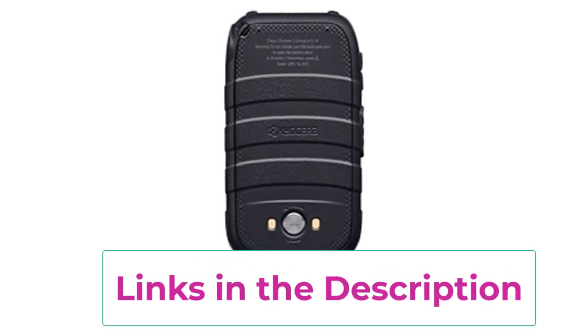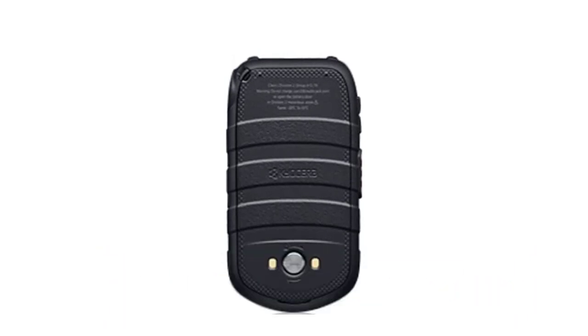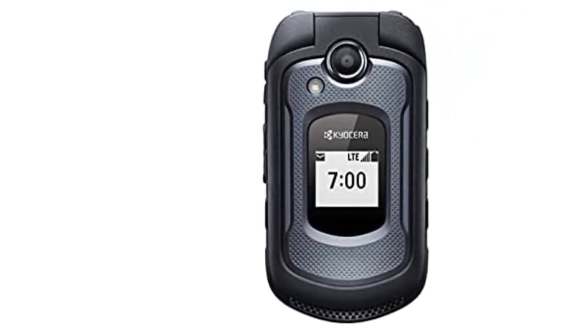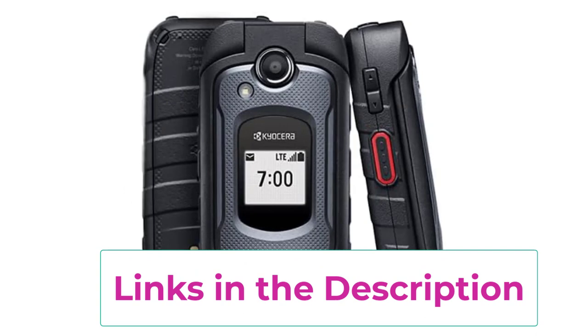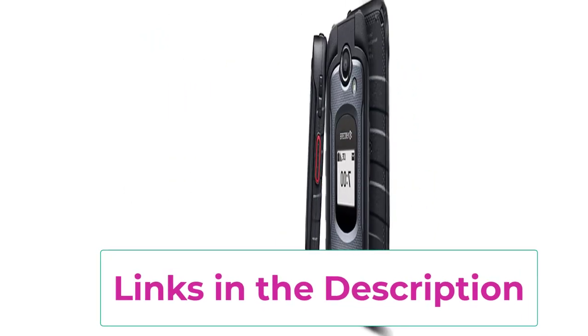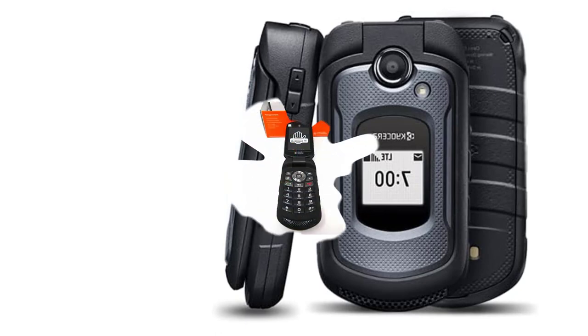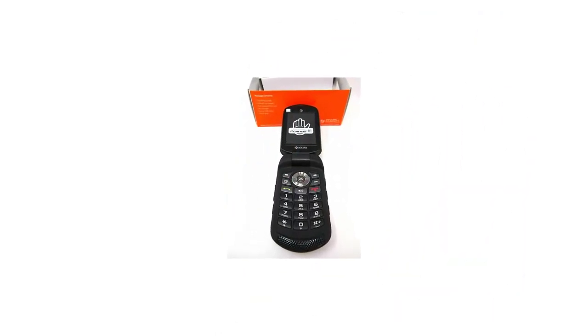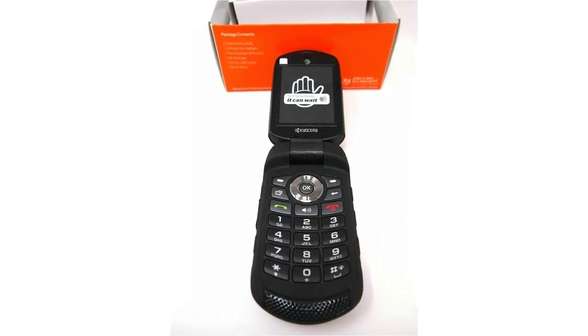Renewed to a like-new status, this Kyocera Flip Phone has undergone thorough testing and refurbishment, ensuring its functionality and durability. It's a cost-effective solution for those who appreciate the simplicity of a flip phone without compromising on toughness. Compact yet powerful, the Kyocera Dura-ZE4710 offers a rugged exterior paired with essential features. From its reliable call quality to its sturdy construction, this renewed flip phone is an excellent choice for individuals seeking a durable communication device that stands up to the challenges of an active lifestyle.